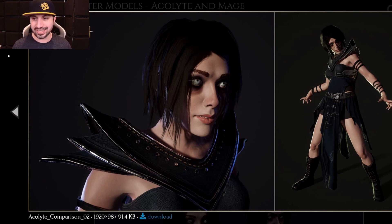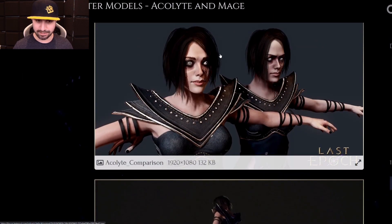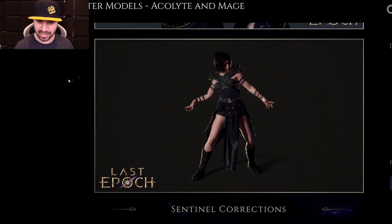Moving over to the Acolyte - she is scary. Those are very intense eyes. She looks possessed, with her arm all out. You can see the detail. She looks like a witch. They did a good job - she is very scary looking. It kind of looks the same, and there is your Acolyte.